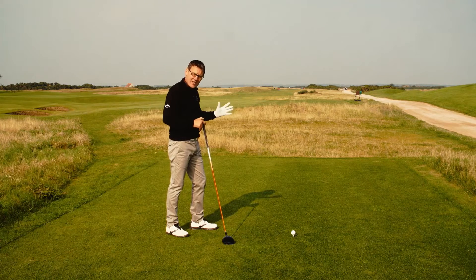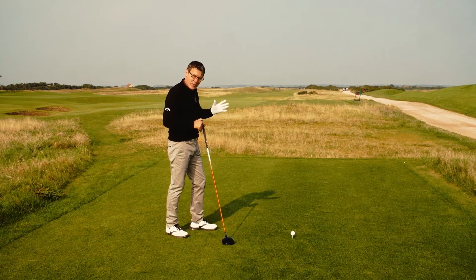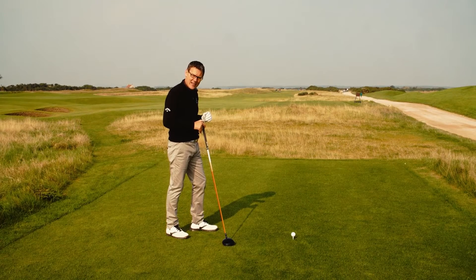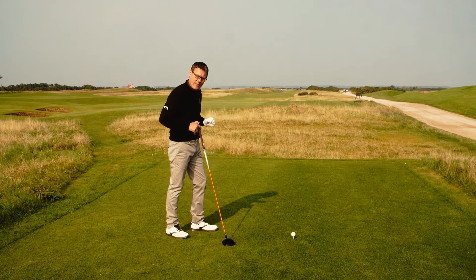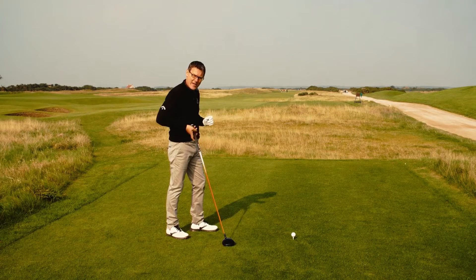The dilemma is: do we go down the safe route, which is a shorter hit but brings the bunkers into play, or do we take the big long carry over towards the rough on the left hand side? I'm going to try and get over that rough on the left hand side - it's right on my limit, so I'm going to need to hit this pretty hard and hope I get all the way across onto the fairway.